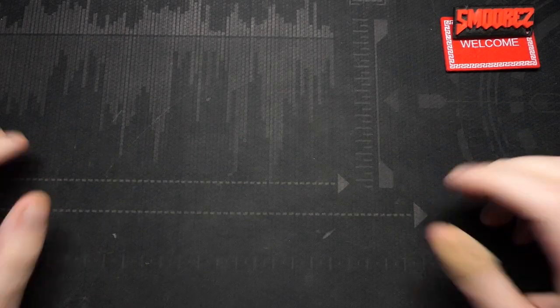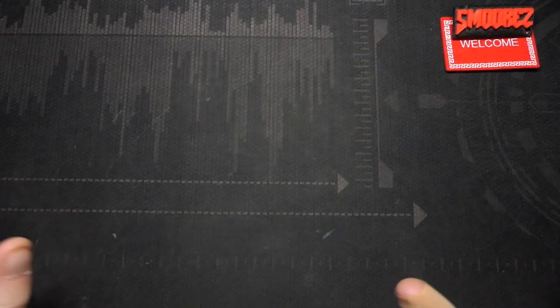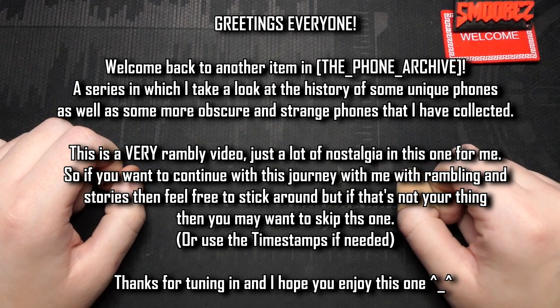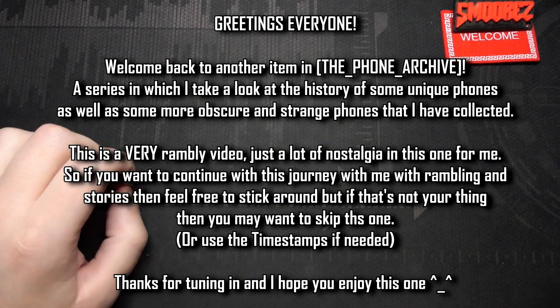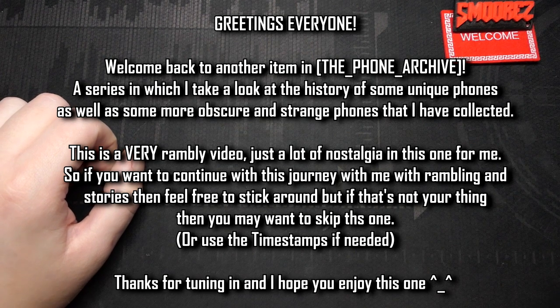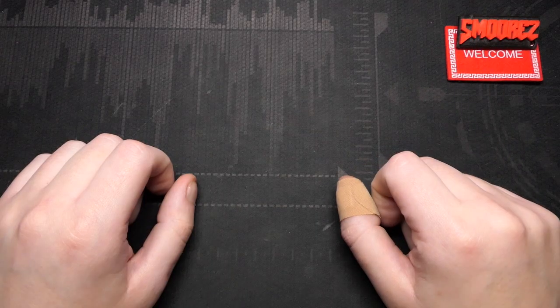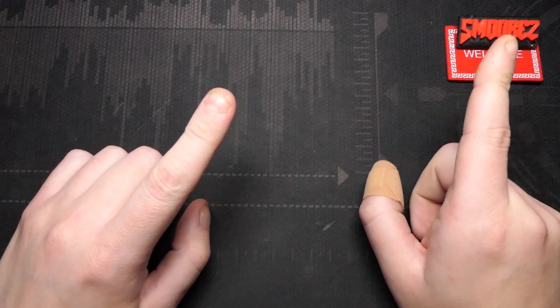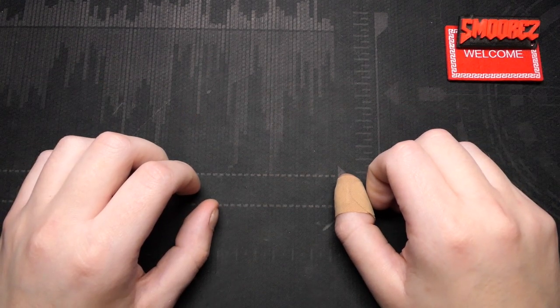Greetings everyone and welcome back to another installment in The Phone Archive, a series in which we look at strange, weird, obscure and unique phones from all around the globe for your entertainment. In today's one, I'm going to be finally delivering a sequel to a video that I'd done many, many months ago — it could have almost been a year ago. November 2022 was when I looked at my first ever phone that I owned and used on a daily basis, back in 2005. If you haven't seen that video yet, I'll card it up there. It's a very, very rambly video and much like today's one, it's going to be a super rambly video.